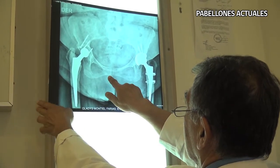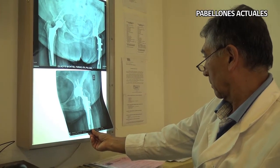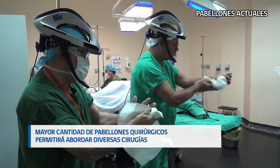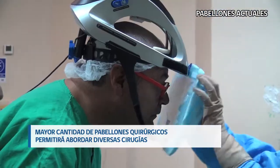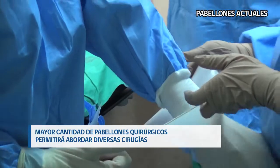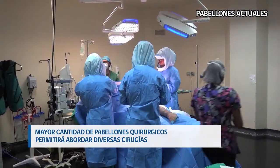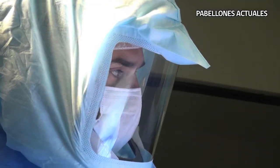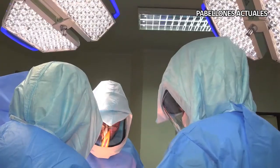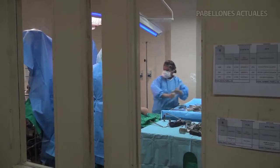At Hospital Gustavo Fricke, there are surgeries of very high complexity, and unfortunately, because of that, low-complexity surgeries have been left aside — for example, hernias, appendectomies, and varices — in order to operate on more important and urgent surgeries like cancers or fractures. This has also meant that within the projections for the new hospital, we need to be able to solve all the things we are not currently fulfilling.